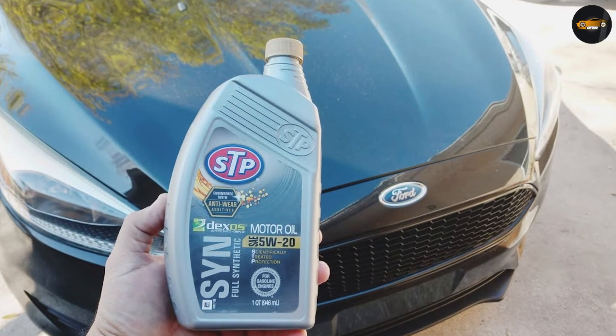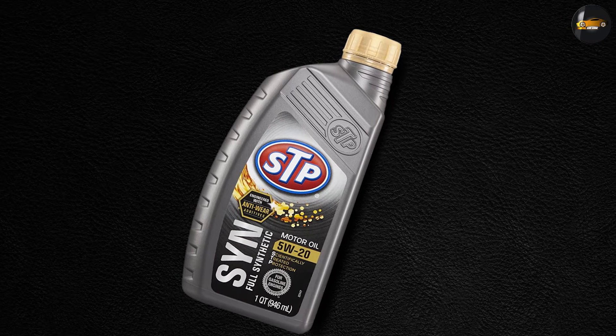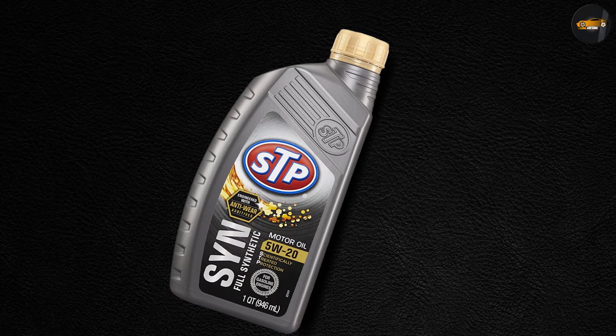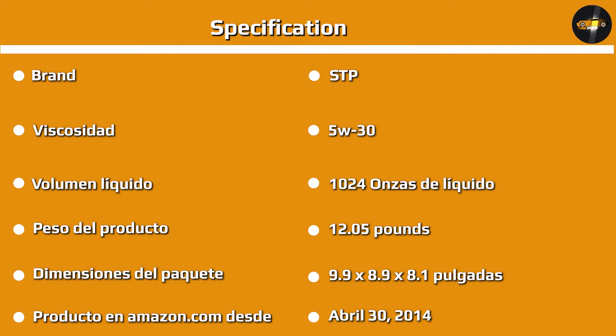One key advantage of conventional motor oil is that it comes at a relatively affordable price. In addition, conventional motor oil has a fairly low density, which means it flows readily through your engine, even in cold weather. This can help minimize startup wear on engine components.